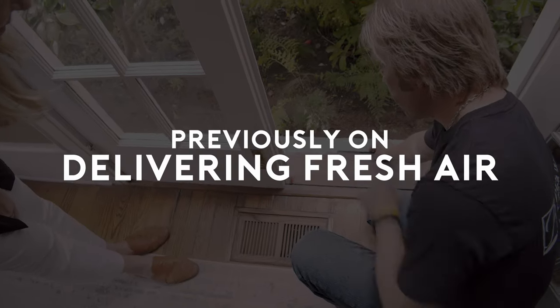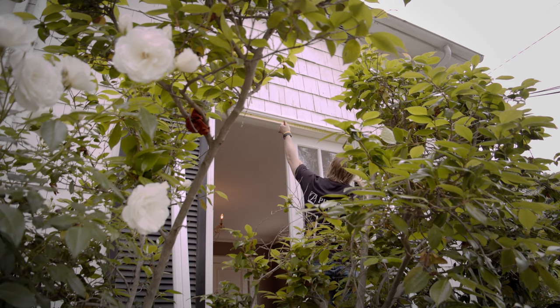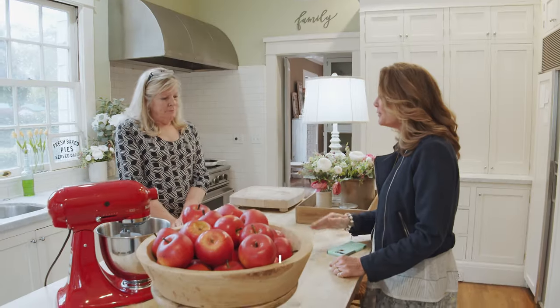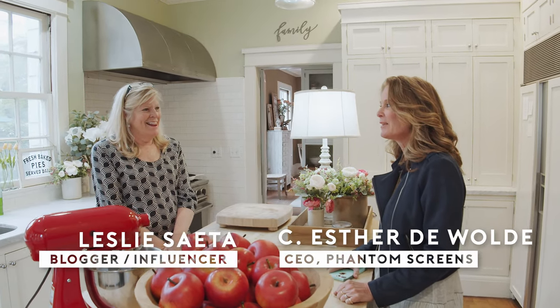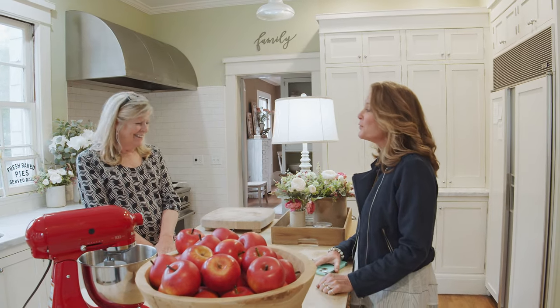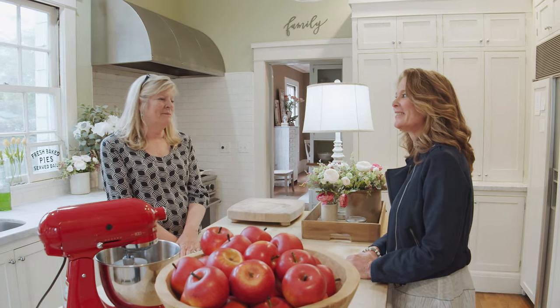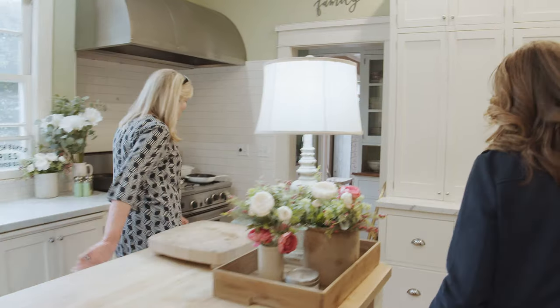In the last episode we saw our phantom screens being installed. Come with me now, let's check in with Leslie and see how she's enjoying her phantom screens. It's good to see you again. You've gotten lots done since we've been here — lots of entertaining. Have you enjoyed the phantom screens? It's unbelievable, it's incredible. You're gonna have to show me, I can't wait any longer!